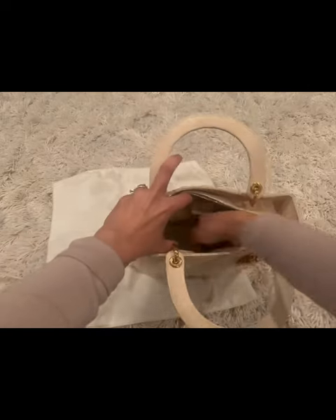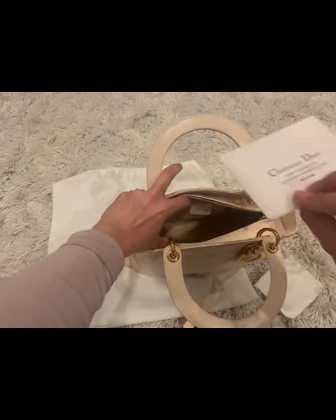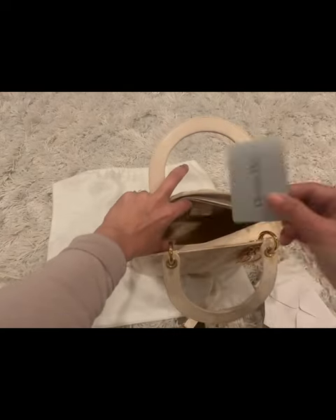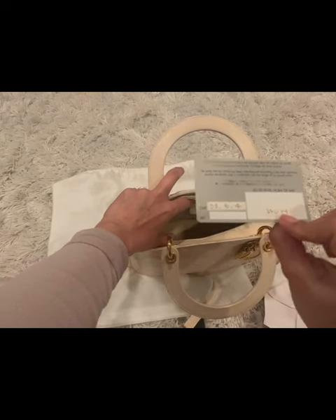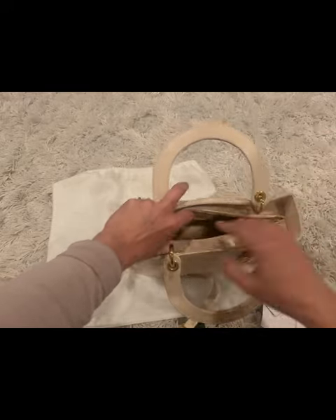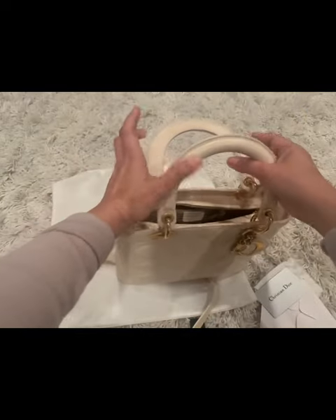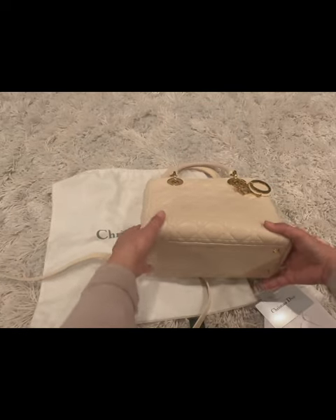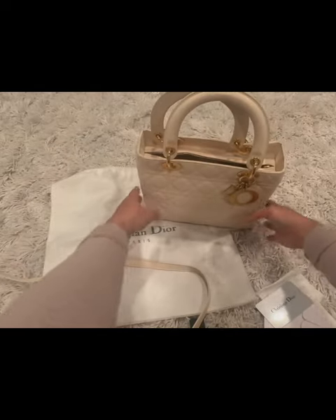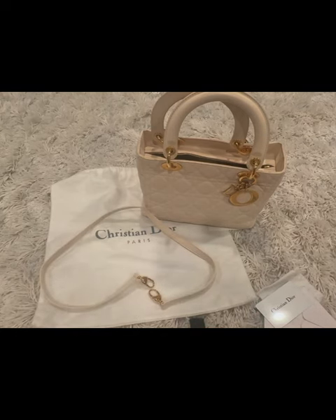Let's take a look at what is inside — there is a care card and there is also the authenticity card, or guarantee card. This was bought on June 4, 2003 by the first owner. The interior is clean, it has one interior pocket, and it seems like this bag was well taken care of. This bag will be on its 20th year this coming June, so it is a vintage piece.